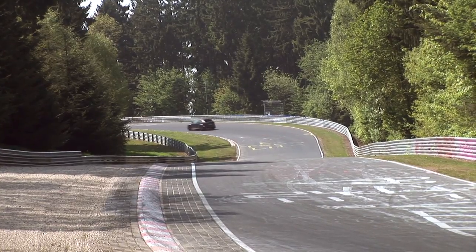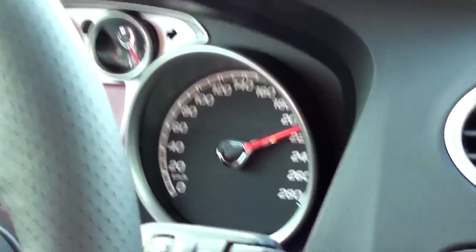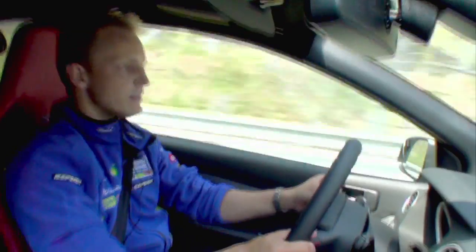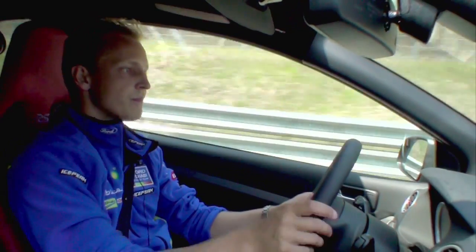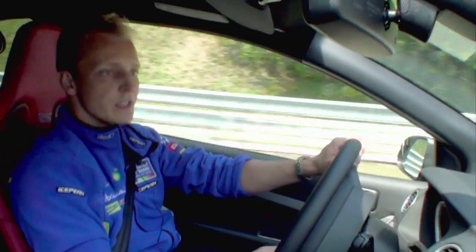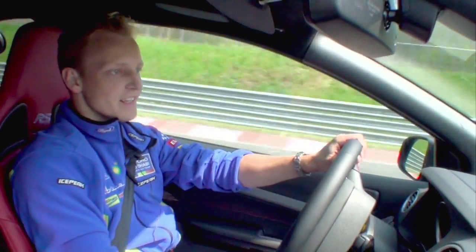It is exactly as I said earlier — the faster you go with this car, the better it handles. So you don't really need a full spec circuit car to have good fun. This is really enjoyable.